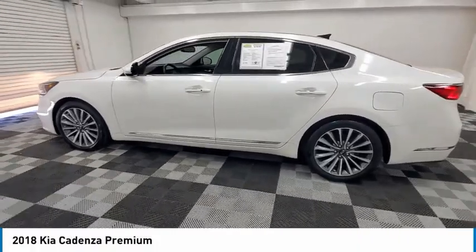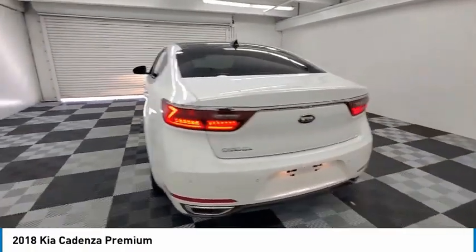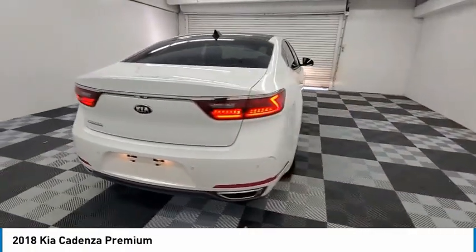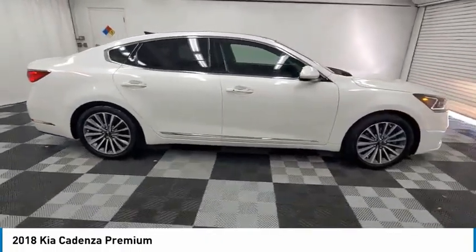Make a great choice today with the 2018 Cadenza. The Cadenza is a new Kia model featuring European design and styling. This full-size sedan also offers a stylish, roomy and comfortable interior.